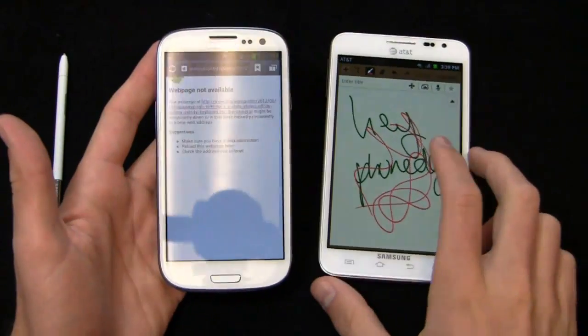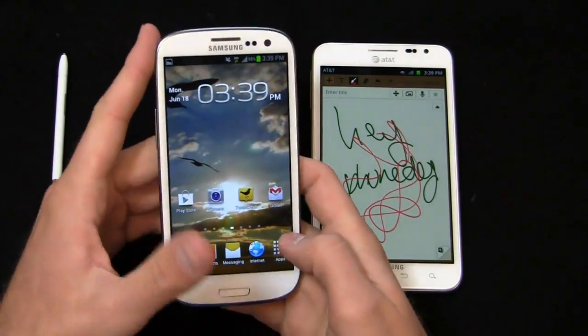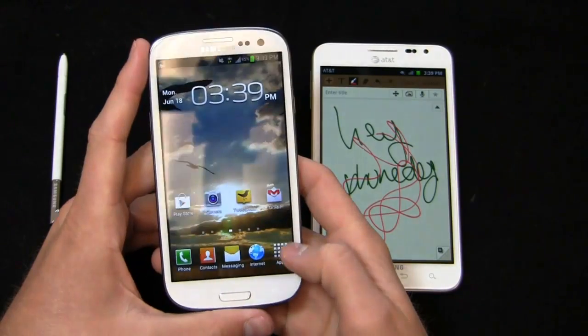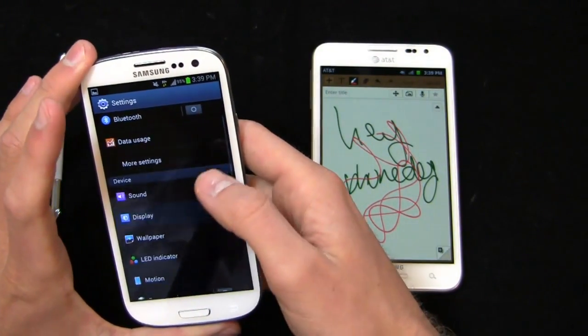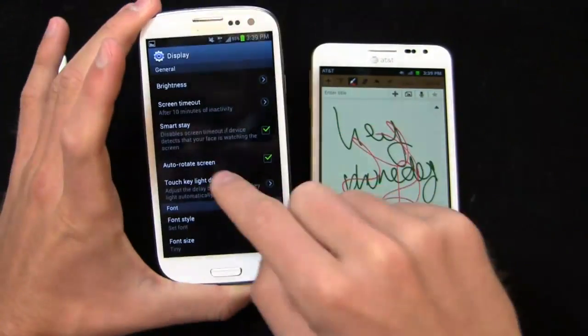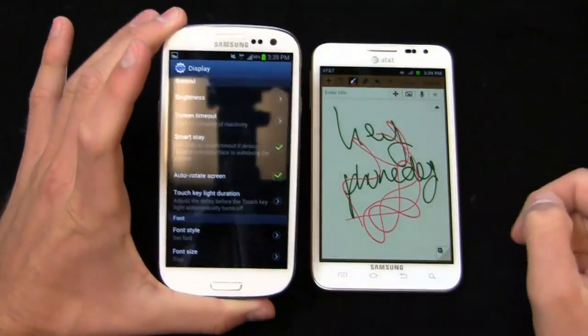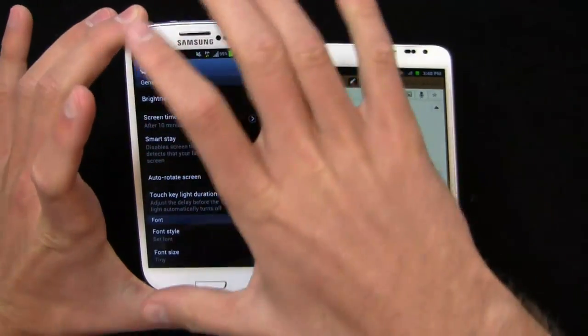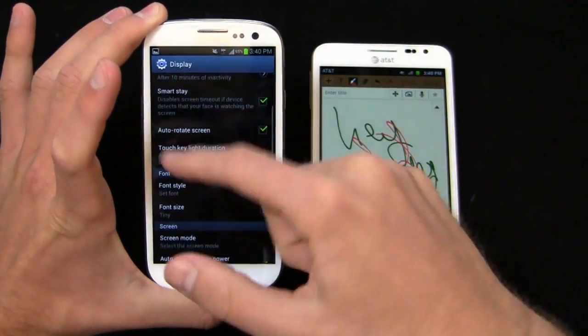Back to software — there are a lot of functional, nifty software tools on the Galaxy S3. Going into settings, one of my favorites is called SmartStay. When you enable it, it automatically detects when you're staring at the display and keeps the screen bright. So if you're reading and get stuck on a page, the screen won't turn off even if you have it set to 30 or 45 seconds — it stays on if it detects you're looking.